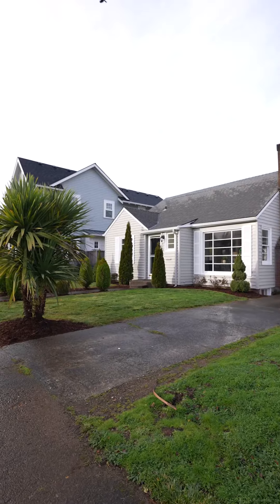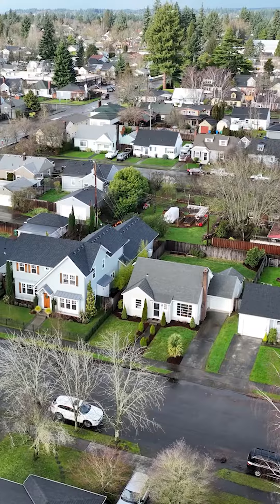Hi, I'm Amelie Marion with Windermere Northwest Living and this is 118 East 36th Street, located in one of my favorite downtown Vancouver neighborhoods, the Lincoln neighborhood.